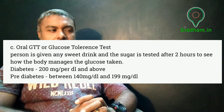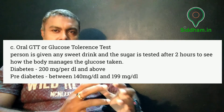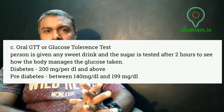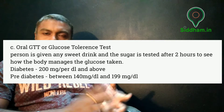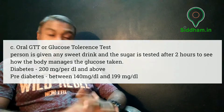The third test is the oral GTT — glucose tolerance test. The person is given a sweet drink and the blood sugar is tested after 2 hours to see how the body manages the glucose. A reading of 200 mg/dL or above means the person is diabetic, while a blood sugar between 140 and 199 mg/dL is pre-diabetic. Even without these tests, certain signs and symptoms can indicate pre-diabetes.